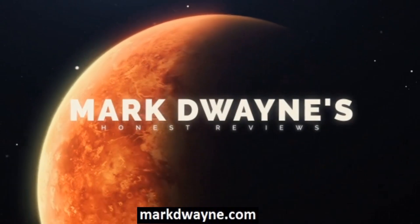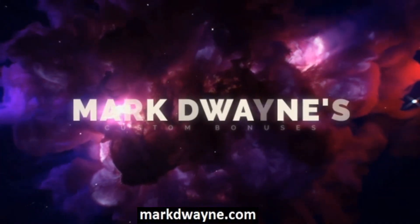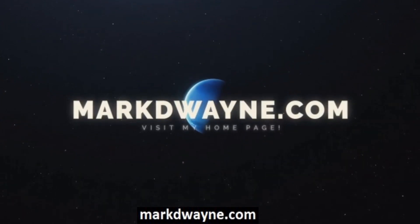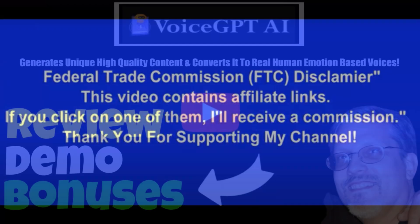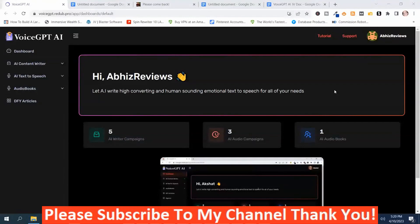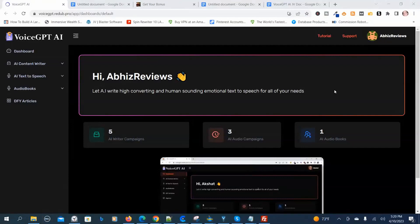Mark Dwayne here from markdwayne.com, and welcome to my Voice GPT-AI review. Voice GPT-AI is a ChatGPT-4 powered app that generates unique high-quality content and converts it into real human emotion-based voices and audio books. We're in the members area, on the dashboard, and I'm going to give you an overview demo of Voice GPT-AI.